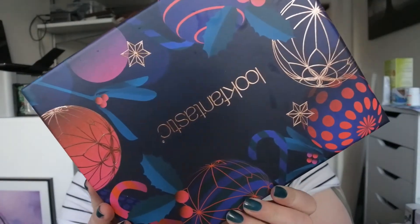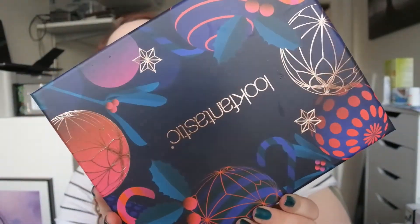Hi guys and welcome back to my channel. If I'm wearing the same look in the next upcoming videos, it's just because I film multiple videos in one day — this is my third video today. As you can see from the title, this is the Look Fantastic box for December, the Christmas edition. The box looks so freaking pretty; I think this is my favorite box so far. I have saved all of the boxes — not sure what I want to do with them — and it has a cute message inside: 'At Christmas, all roads lead home.'